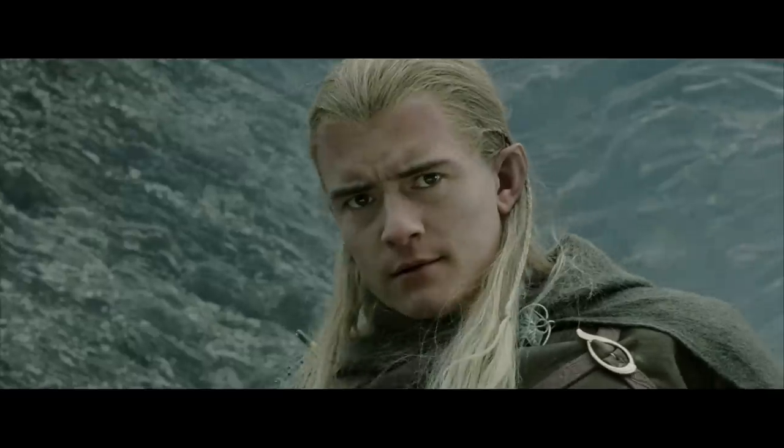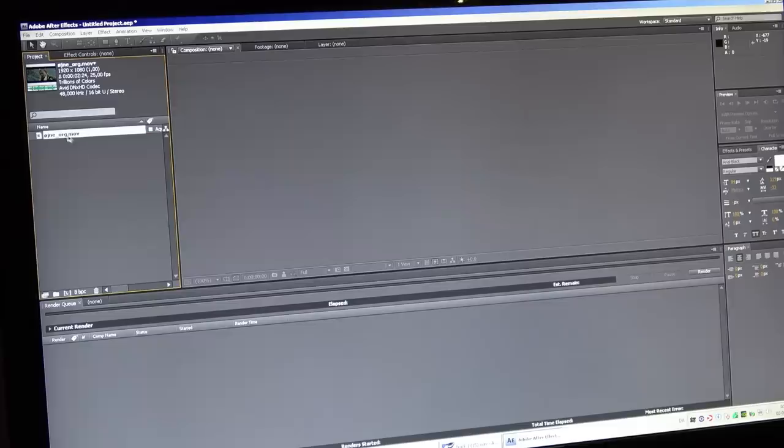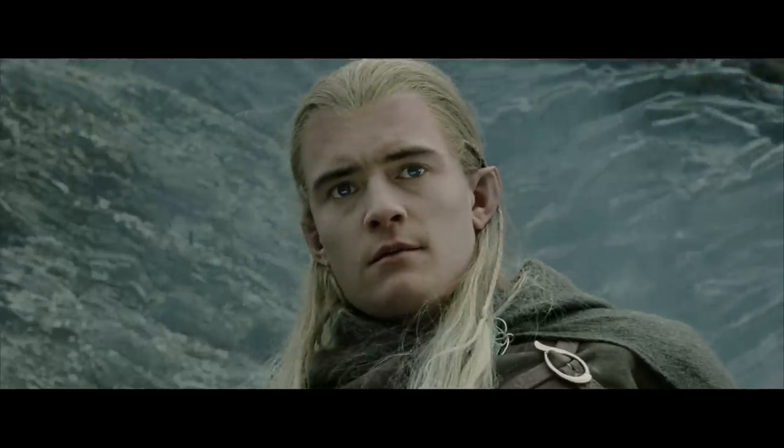I'm pretty sure that this shot would take less than 10 minutes to fix. Let's see how fast I can fix it. I'm taking this shot into After Effects, tracking the eyes, adjusting the eye color. There — 5 minutes of work.